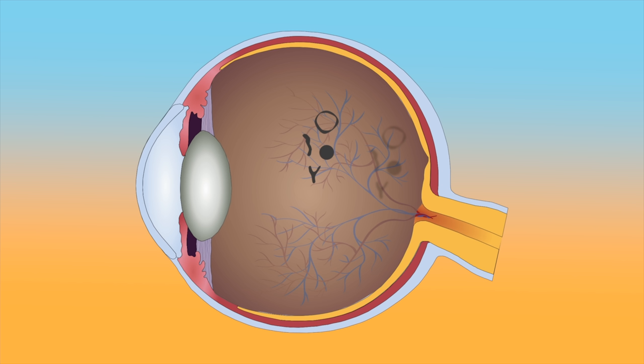Floaters can be more apparent when we look at bright backgrounds like a white plain wall or the sky. Fortunately, with time, most of these condensations settle down to the bottom of the eye and become hardly noticeable. In general, most floaters become less bothersome over the course of about two to three months. But for some people, these floaters can persist and cause disruptive visual symptoms.